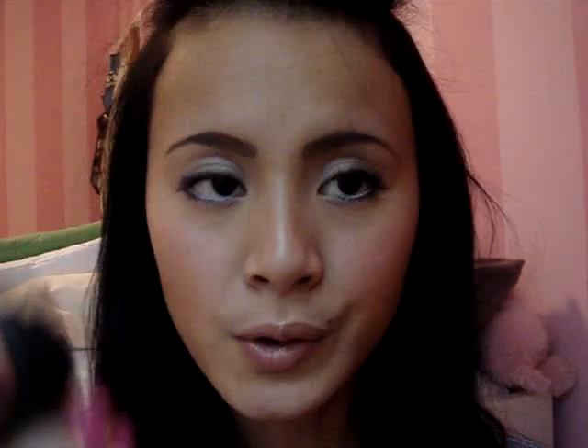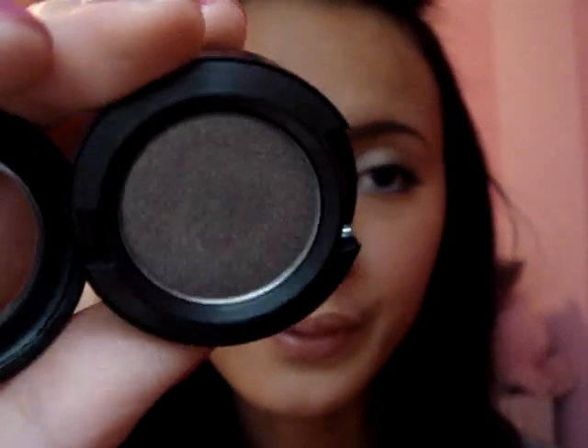This eyeshadow was the one I was most excited about — it's Smoke and Diamonds, which is like a gray, a super nice gray. Here's the swatch — very nice. Because I like smokey eyes, but I don't like to use too many dark colors on my eyes, so these colors are perfect for me.